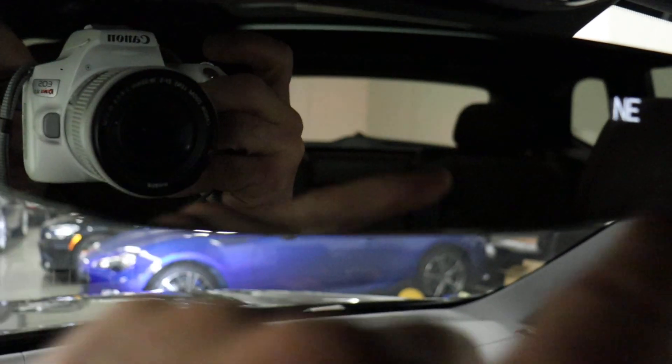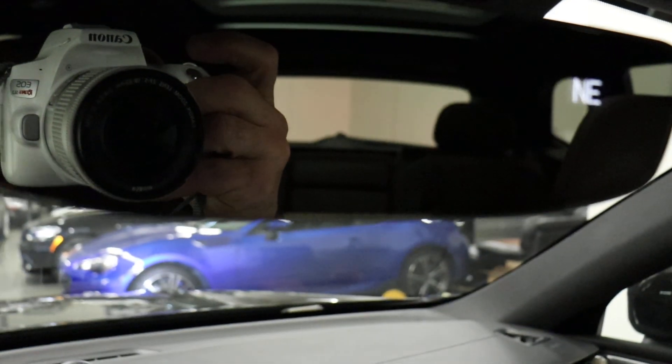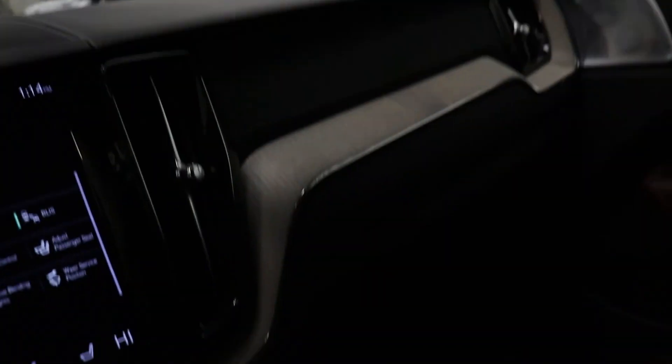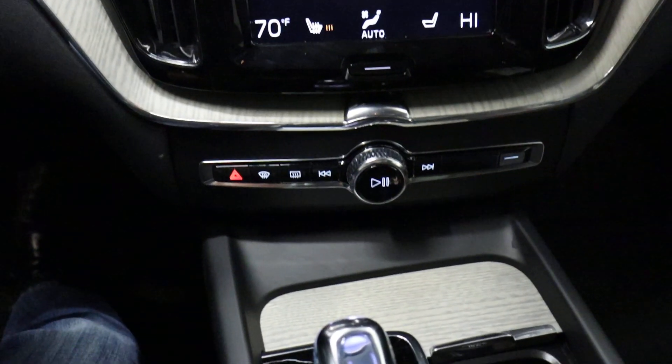We like the frameless edge on the infinity rearview mirror — that's nice. You have HomeLink, which are three buttons programmable for security gates and garage door openers. As I mentioned, the panoramic roof, and in here we do have a set of books. Tons of equipment.